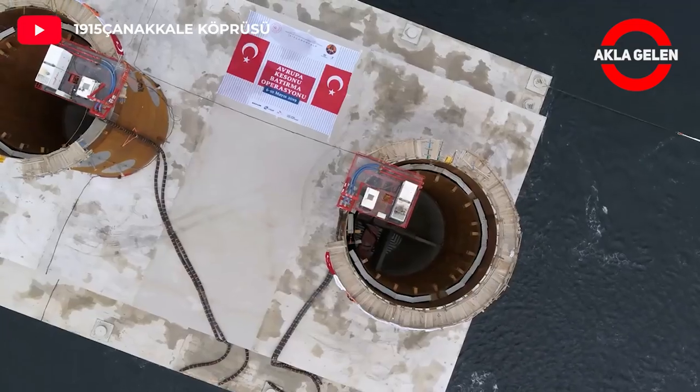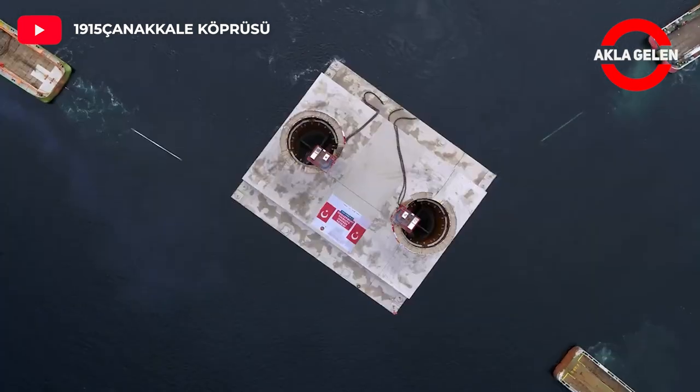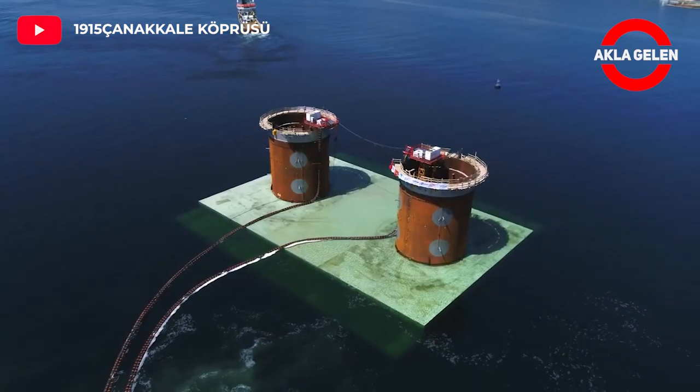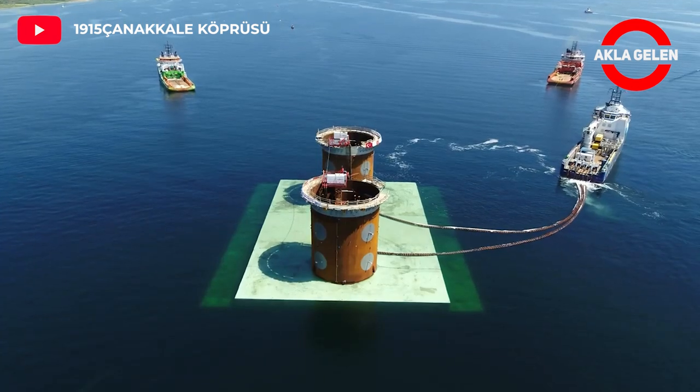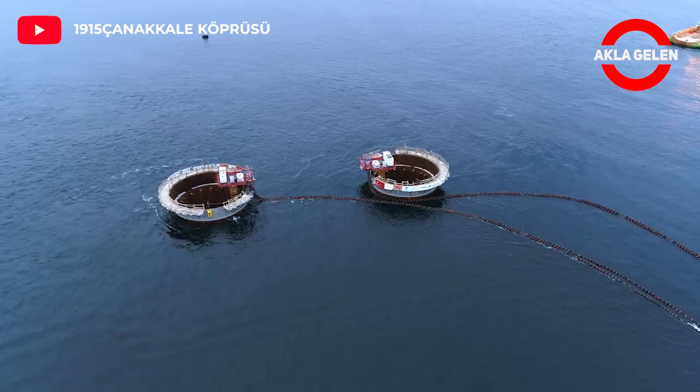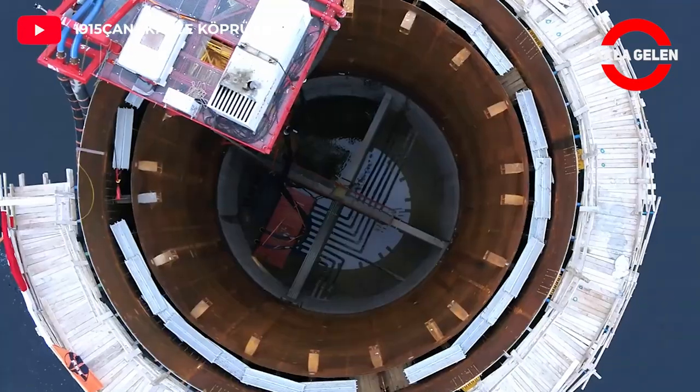The European tower caisson — 74 meters wide, 83.3 meters long, 15 meters high, and weighing 51,186 tons — was brought to its final position and sunk. It took two days to sink the European pillar tower caisson.